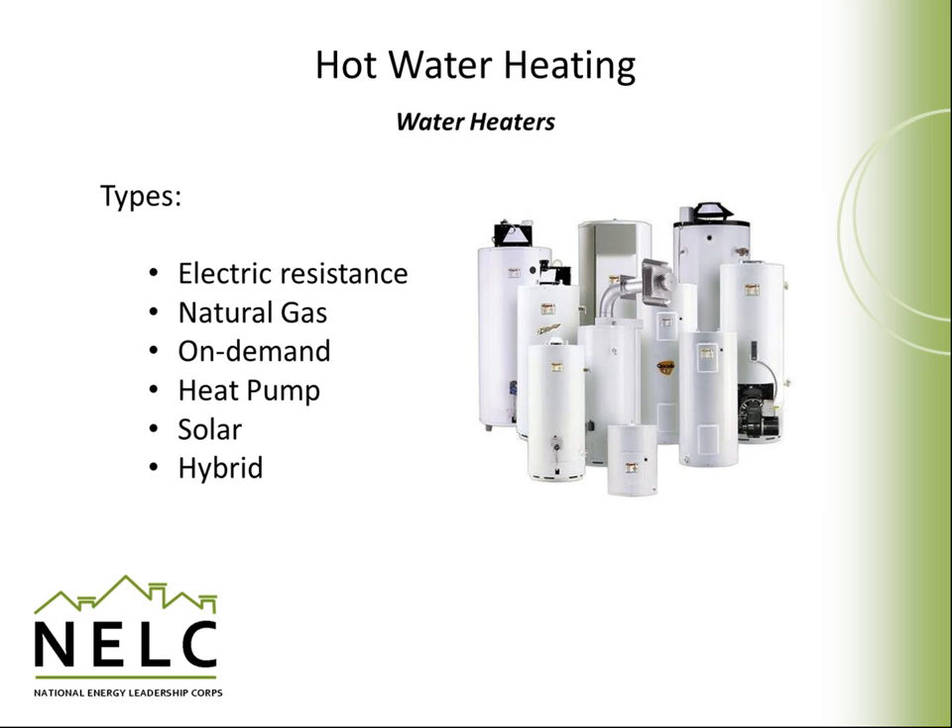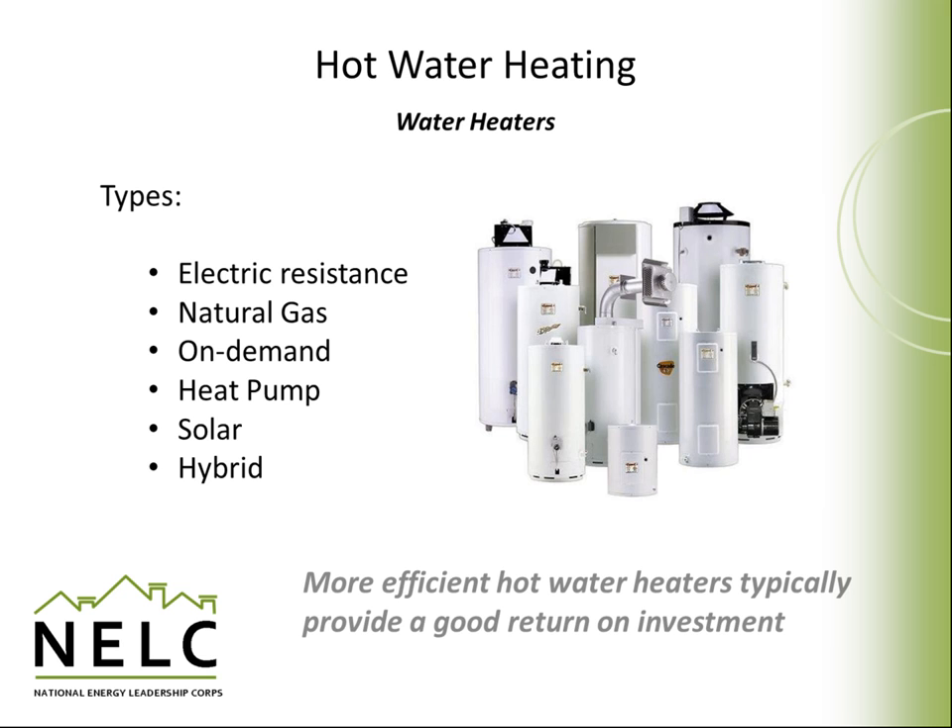It's important that homeowners take a look at the entire life cycle of costs when considering a purchase or an upgrade of a hot water heater, incorporating both initial price and operating costs. It's also important to note that many newer hot water heaters could typically provide a good return on investment when replacing an older model.